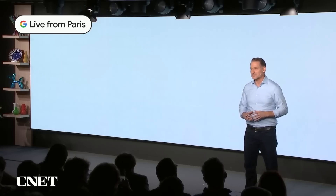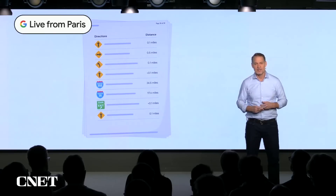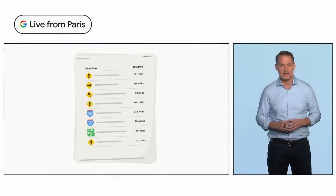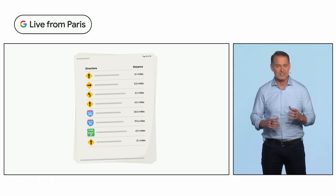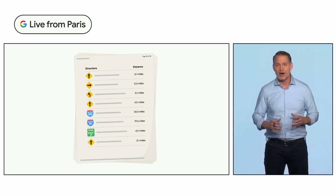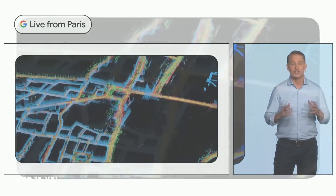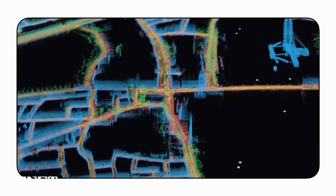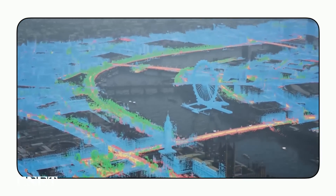Before Google Maps, getting directions meant physically printing them out on a piece of paper. But Google Maps reimagined what a map could be, bringing live traffic and helpful information about places right to your phone. Now we're transforming Google Maps once again, evolving our 2D map into a multi-dimensional view of the real world that comes alive, starting with Immersive View.